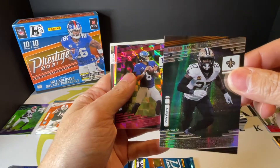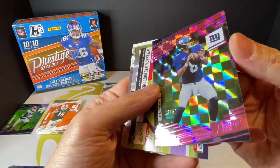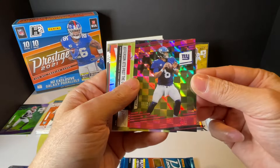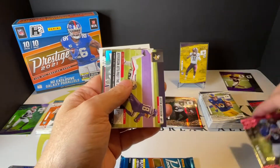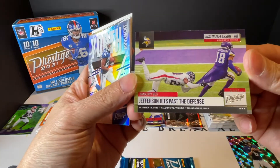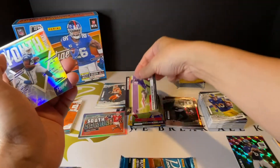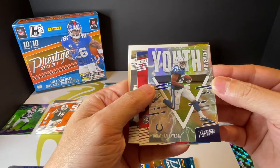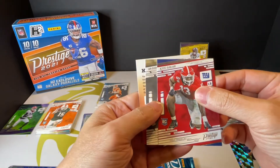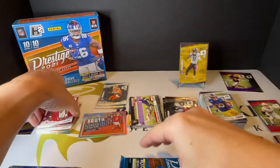Malcolm Jenkins, Daniel Jones — oh, here we go — Pink Parallel, 13 out of 15 — very nice! And then you got Justin Jefferson. Youth Movement Jonathan Taylor. Then you got Rookie Aziz and Ian Book. All right, very nice.